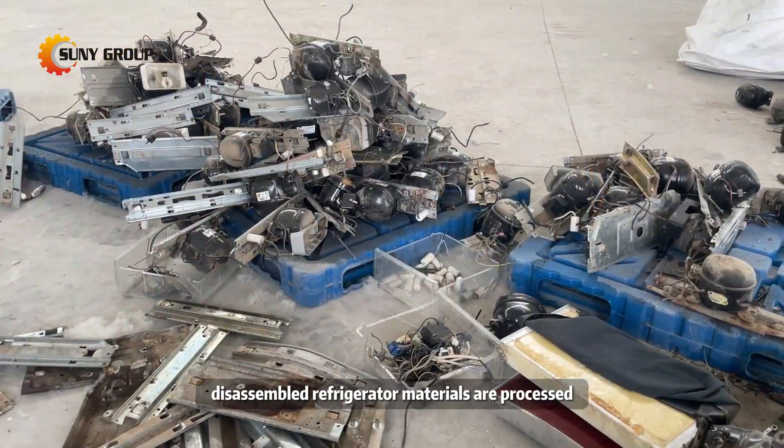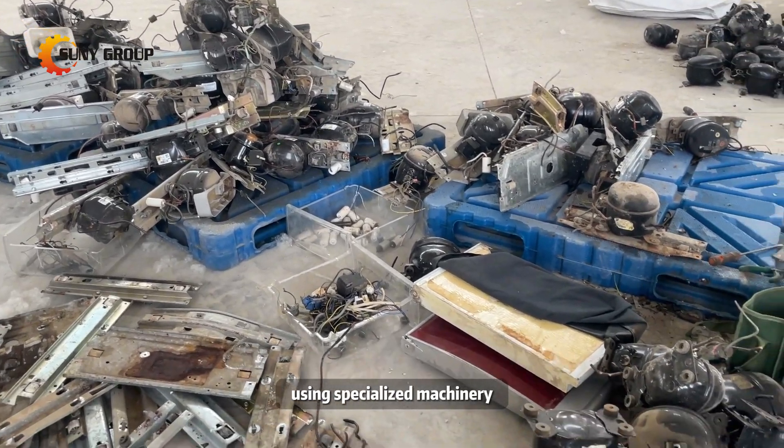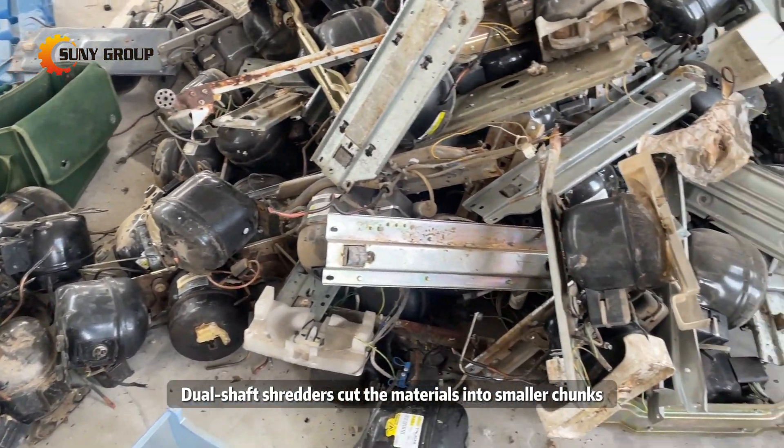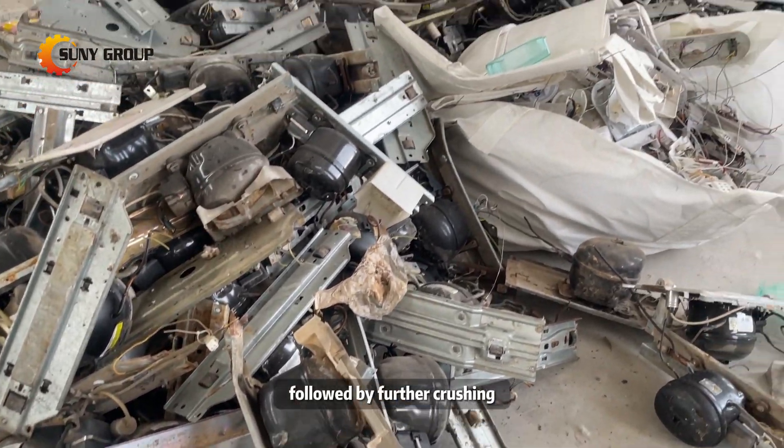Subsequently, disassembled refrigerator materials are processed using specialized machinery. Dual shaft shredders cut the materials into smaller chunks, followed by further crushing.